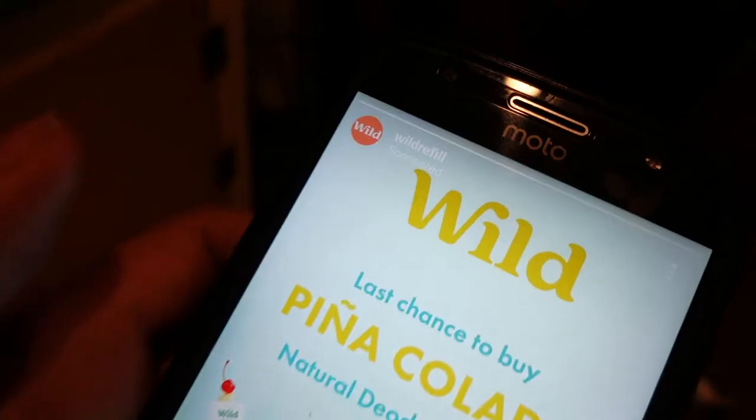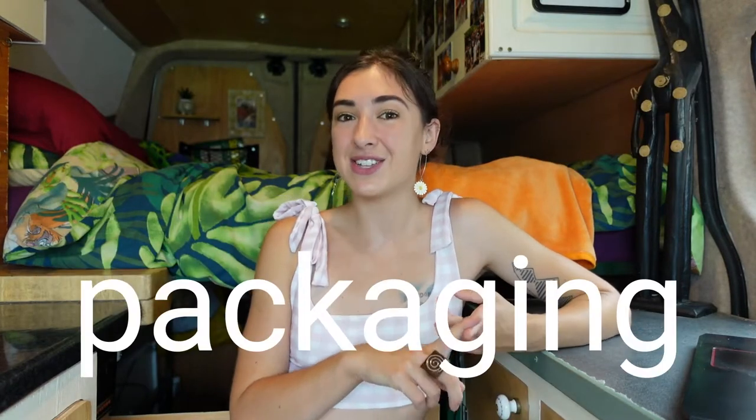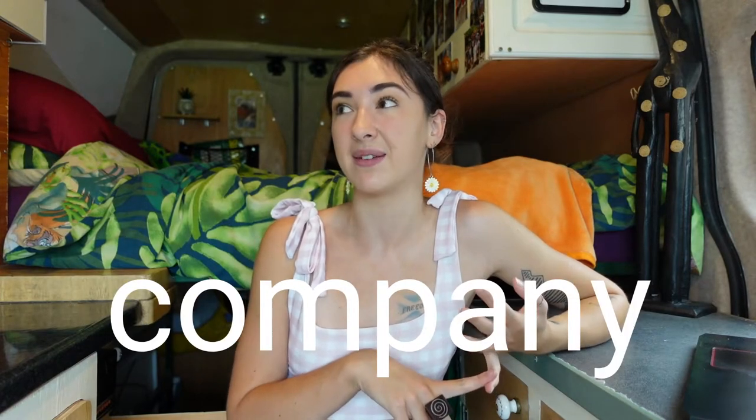You've probably clicked on this video because you've also been advertised these products again and again and, like me, you just had to know: are these eco products worth the money? So today we are looking at five different products from three different companies and we're going to be testing them on their packaging, their ingredients, their cost, and the company themselves. Let's get right into it.